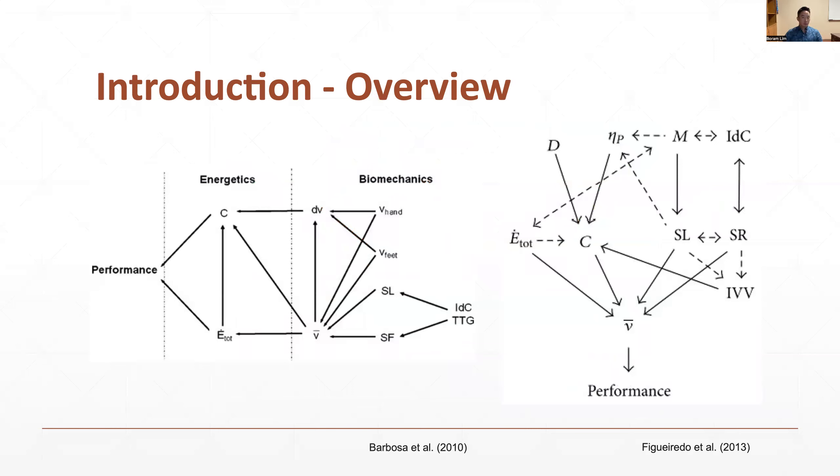Many factors influence swimming performance, and these two diagrams represent exercise physiology and biomechanical perspectives. The index of coordination and total time gap between left and right and upper and lower extremity are related to stroke length and stroke frequency, and both parameters determine swimming velocity. Velocity of the center of mass, hands, and feet is associated with total energy demand and energy cost — for example, how fast to convert chemical energy to mechanical energy and how much energy is needed to cover a given distance or achieve maximum velocity. All these parameters affect swimming performance.